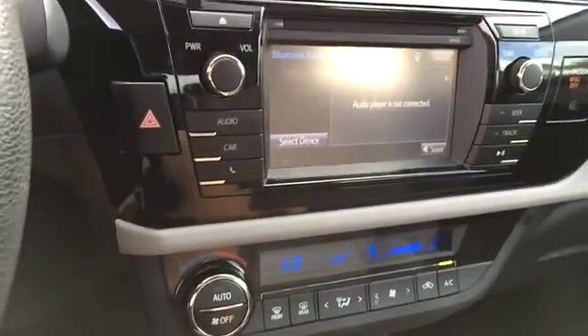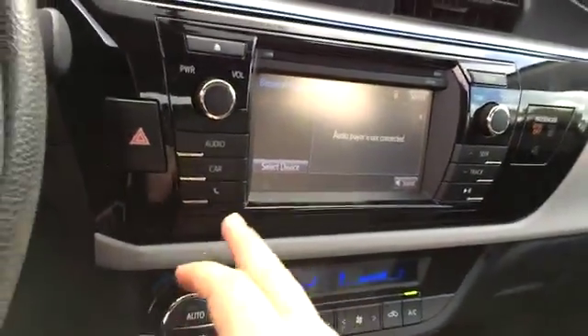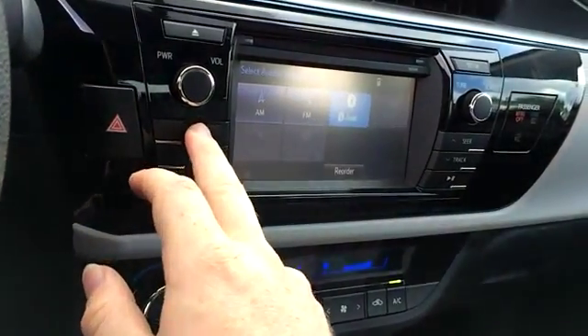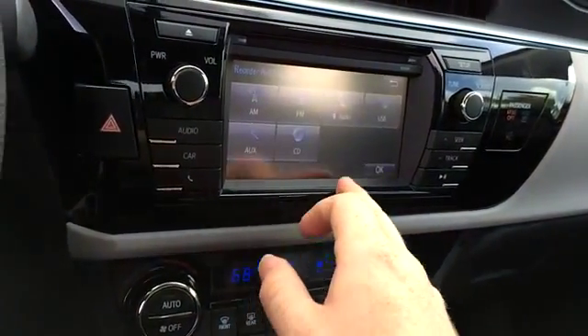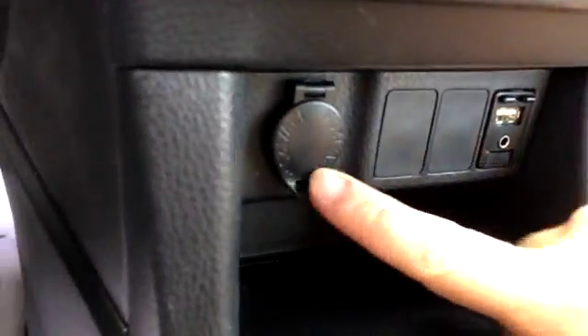There's a backup camera, Bluetooth audio, CD player, and AM/FM. I don't see satellite, but USB and auxiliary inputs are here along with a 12-volt power source.